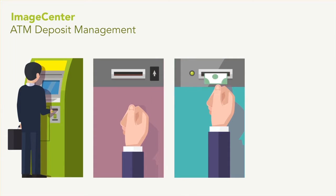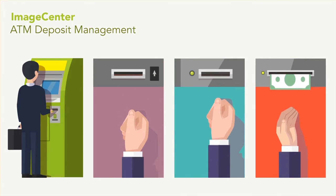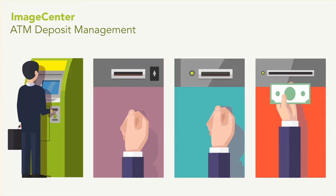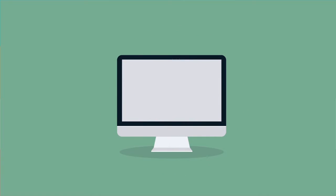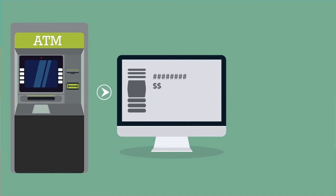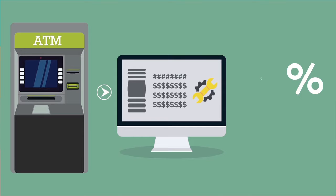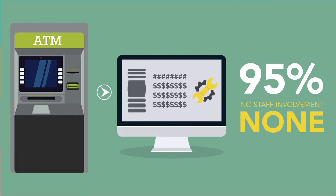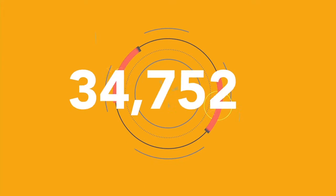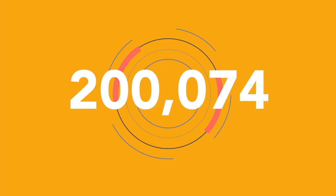Accurately and efficiently for conventional ATMs, image-enabled ATMs, and newly emerging ITMs. By leveraging data imported from the ATM and applying proprietary reconciliation tools, ImageCenter processes more than 95% of your deposits with no staff involvement whatsoever. None. It supports volume scaling beyond 200,000 deposits daily.